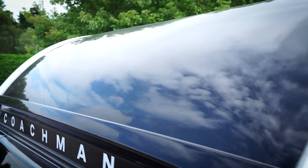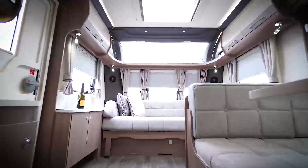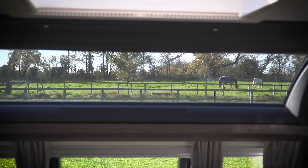Also at the front of the caravan, and featured as standard on all of our models, is a large full width panoramic sunroof. The feeling of light created by this really helps to bring the outside in and allows you to appreciate your surroundings.